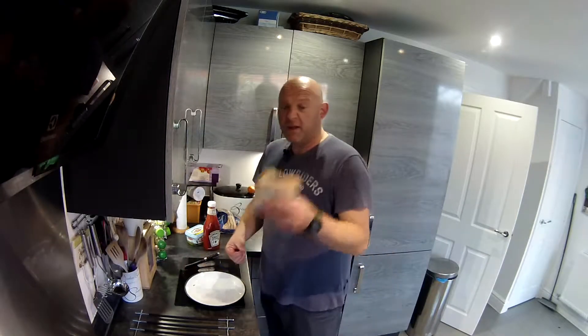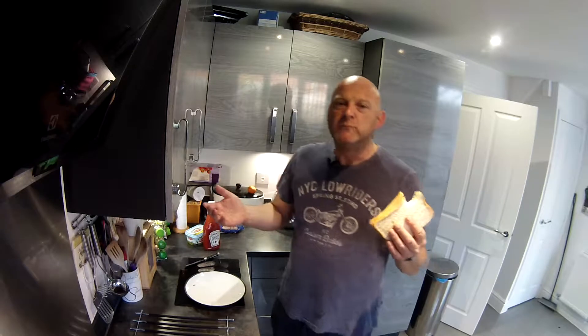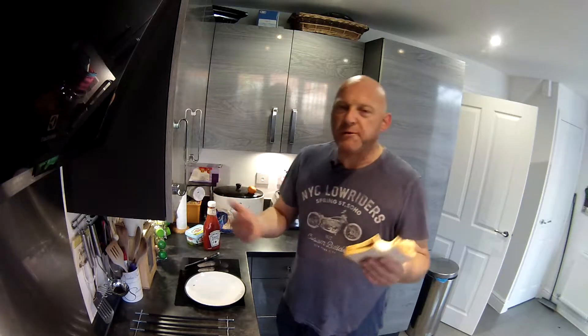So there you go. Ketchup sandwich. Brilliant.